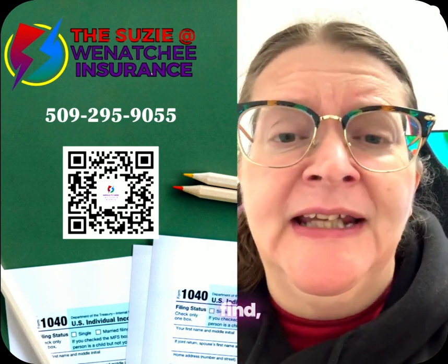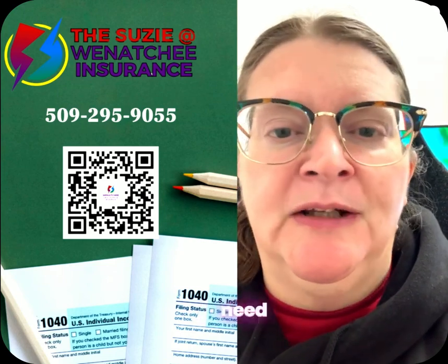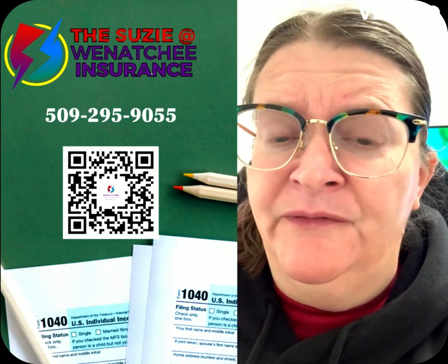One thing that you're going to find is that if you've had an insurance plan through the Affordable Care Act over the last year, you're going to need what's called a 1095 form.